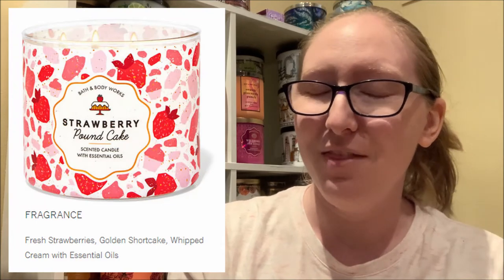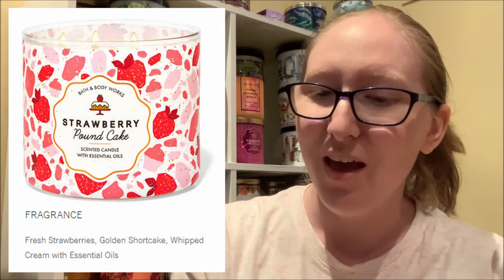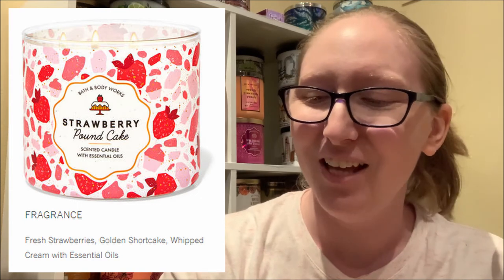This particular label of the strawberry pound cake candle was released last year in 2020. However, the fragrance notes of this candle and the one that is currently available for purchase are the exact same. It is a signature scent of Bath and Body Works, so I really did not expect them to change up the fragrance notes — and they did not disappoint. The three fragrance notes of the strawberry pound cake candle are fresh strawberries, golden shortcake, and whipped cream with essential oils.